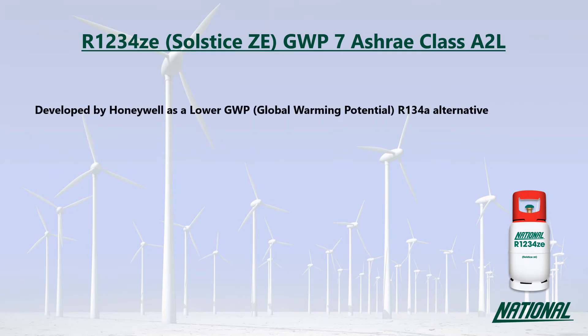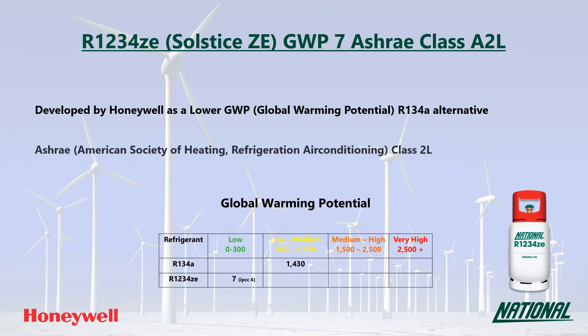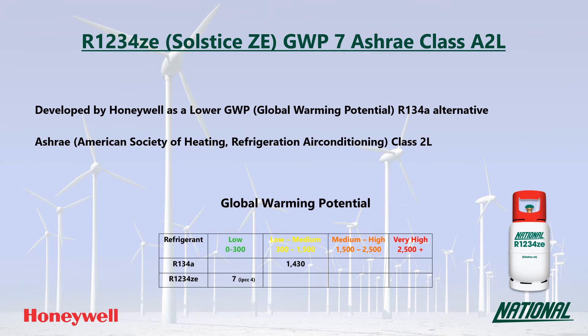R1234ZE was developed by Honeywell as a lower GWP R134A replacement. You may also see it referred to by its manufacturer's trade name Solstice ZE. Its GWP is just seven, which is low and over 200 times lower than R134A, so it is a much more environmentally friendly option and has been classified by ASHRAE as A2L mildly flammable.